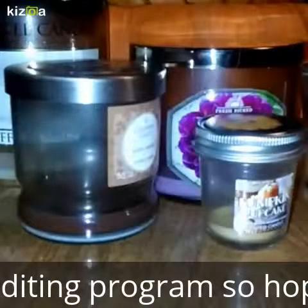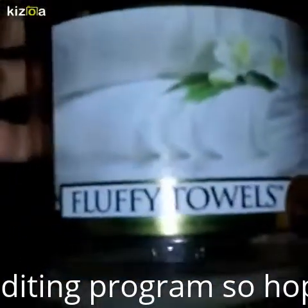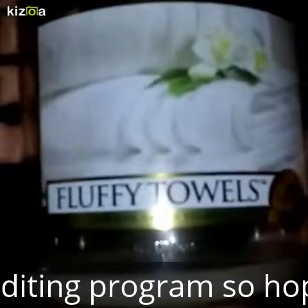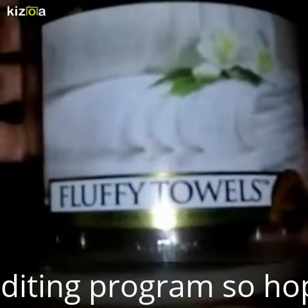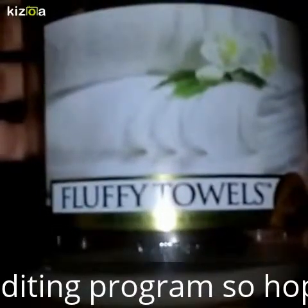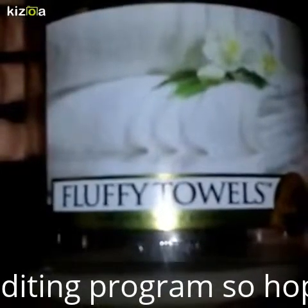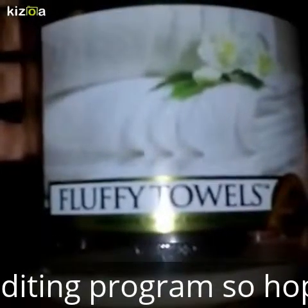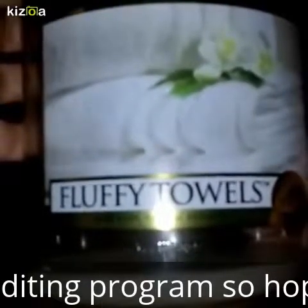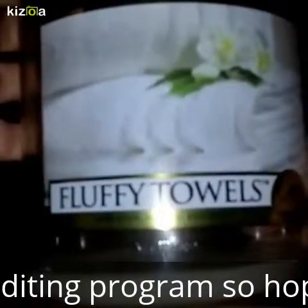The first one I'm going to show y'all is Yankee Candle Fluffy Towels. I thought this one was going to be a heavy fragrance, but it wasn't — it was actually really light. I was quite surprised because it smelled so strong on cold sniff, but it's a nice fragrance. It smells like dryer sheets, and it's just a really clean smelling one. I really enjoyed it.